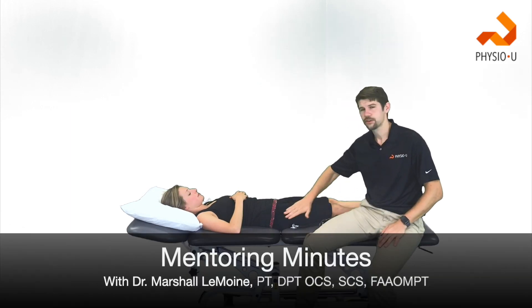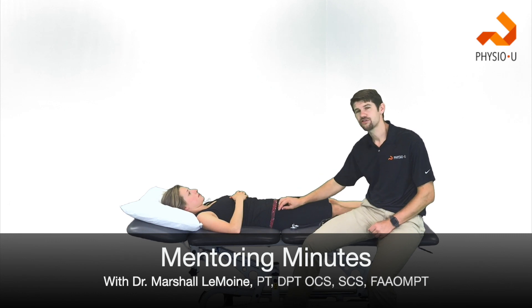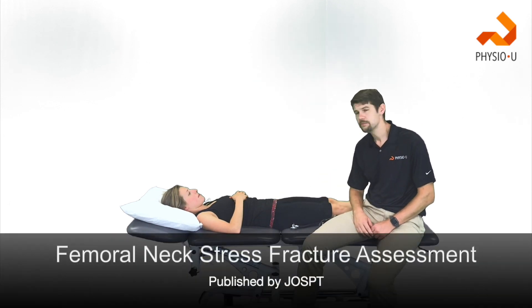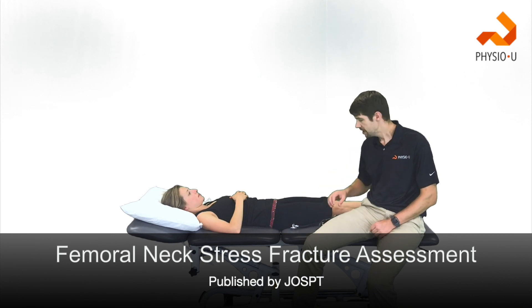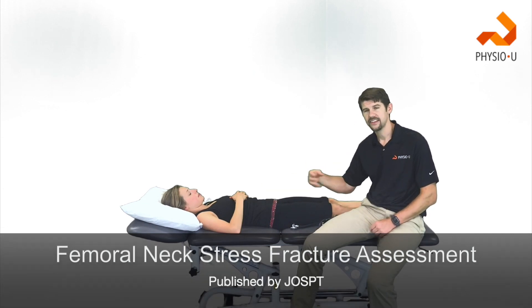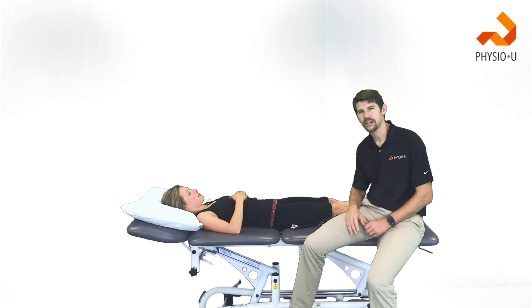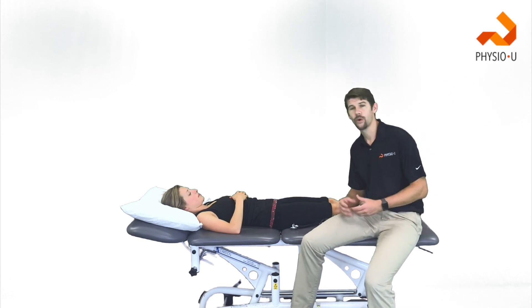Hey guys, Marshall with Physio U. I'm here with Kristen, and today for the Mentoring Minute, we're going to talk about femoral neck stress fractures. In the imaging section of a current JOSPT article, a case study was presented on a female runner with a femoral neck stress fracture that initially wasn't seen on x-rays, was brought to PT, and then that provider ended up referring her out for more imaging based on his findings. I thought that was a great idea to bring up and talk about so that we're all aware of it.